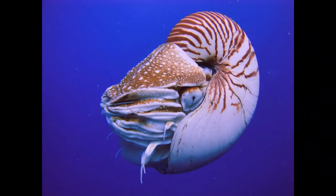The shell is divided into chambers. Nautilus is born with 4, but it expands the number of chambers throughout its lifetime. Adult Nautilus usually has more than 30 chambers. The animal is located in the newest and the largest chamber.